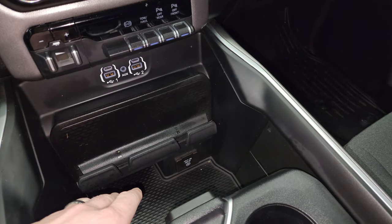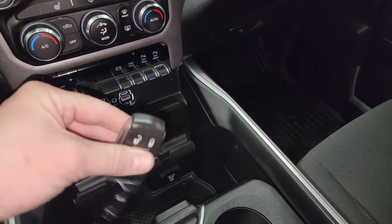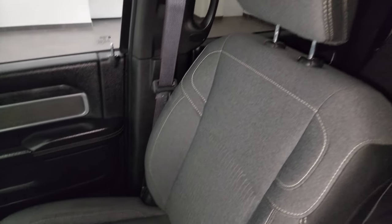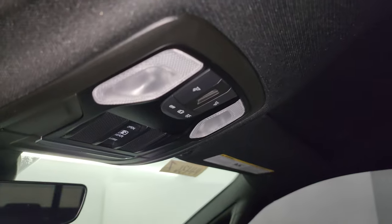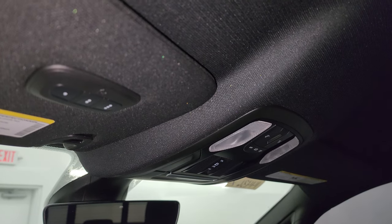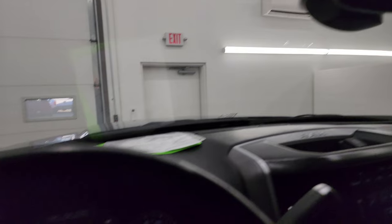Down here is your cell phone holder and a 115-volt 400-watt plug-in. Keyless entry with remote start is a nice feature, and the passenger side floor mat and seat are in excellent condition. No rips or tears, and the headliner is in really nice condition too. You get map lights up here, a power side and rear window button, and home link buttons for your garage door, security systems, and lighting systems. Auto-dimming mirror as well.